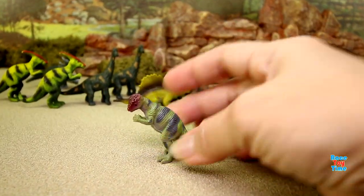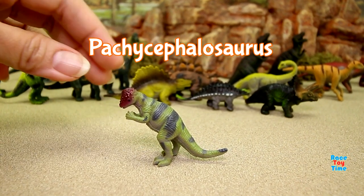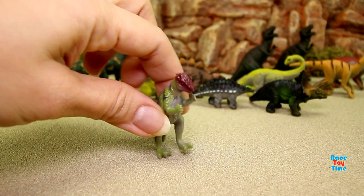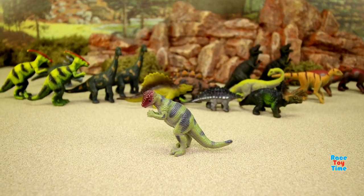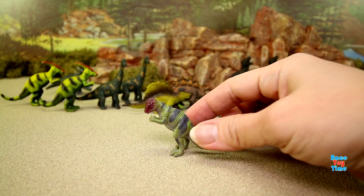We have a pachycephalosaurus. This dinosaur looks like a lizard — it is a dome-headed dinosaur with short arms.